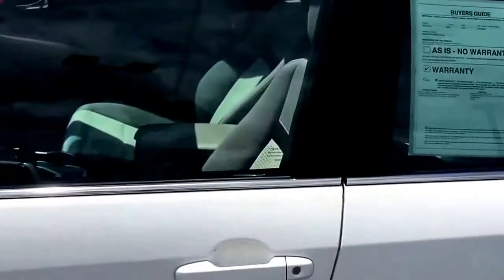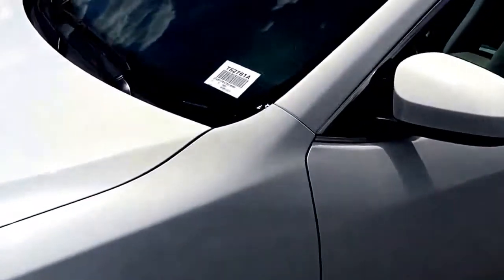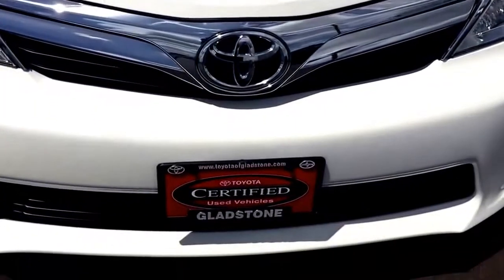Give us a call down here at Toyota Gladstone, 503-347-9421. Ask to speak to Kermit and we'll show you how easy it is to get into a certified pre-owned 2012 Toyota Camry SE.